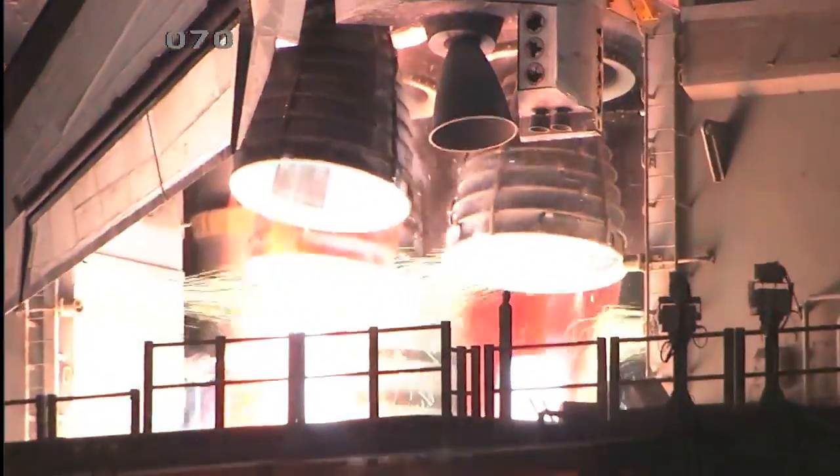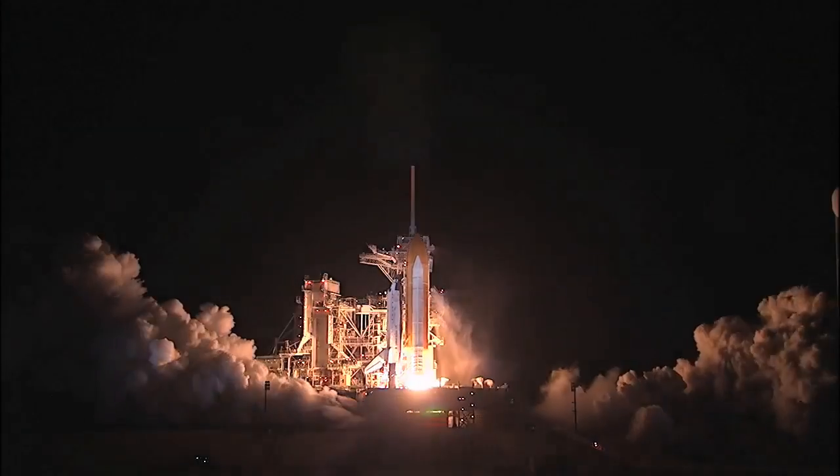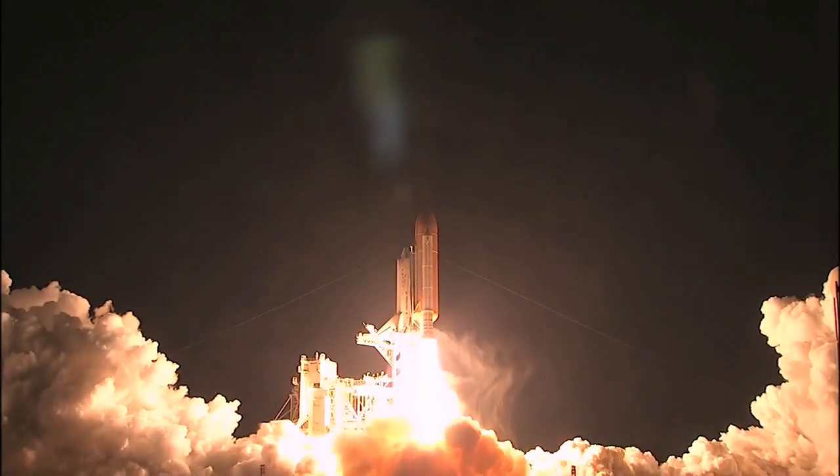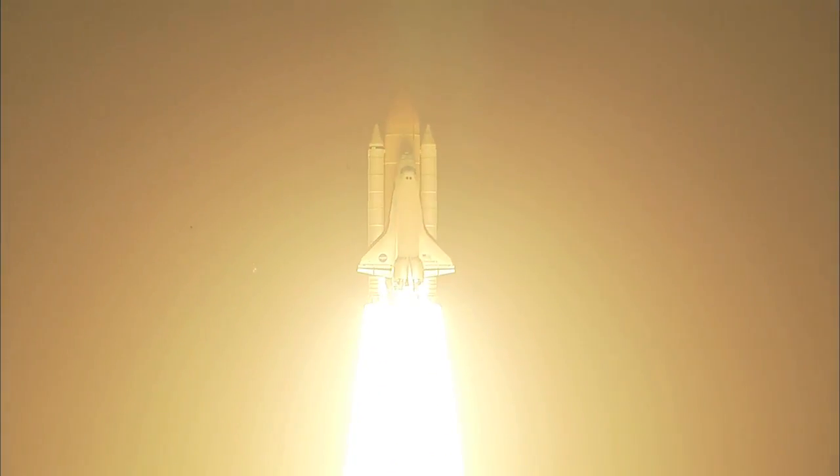Three engines up and ready. Three, two, one, zero. Booster ignition and liftoff of Discovery, blazing a trail to scientific discoveries aboard space station.